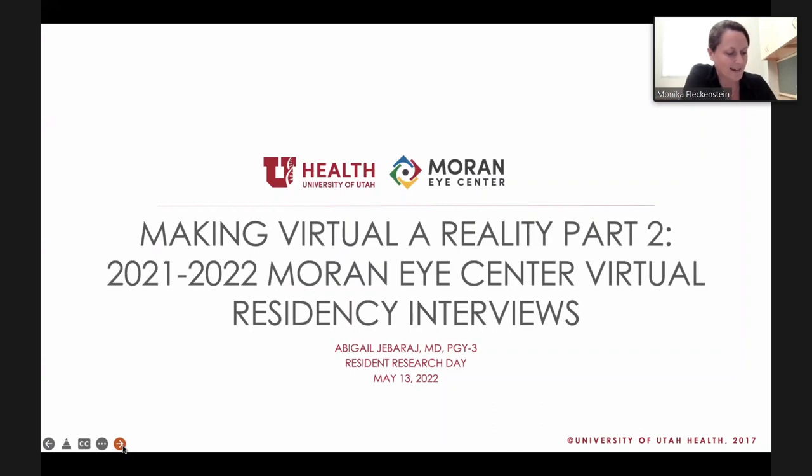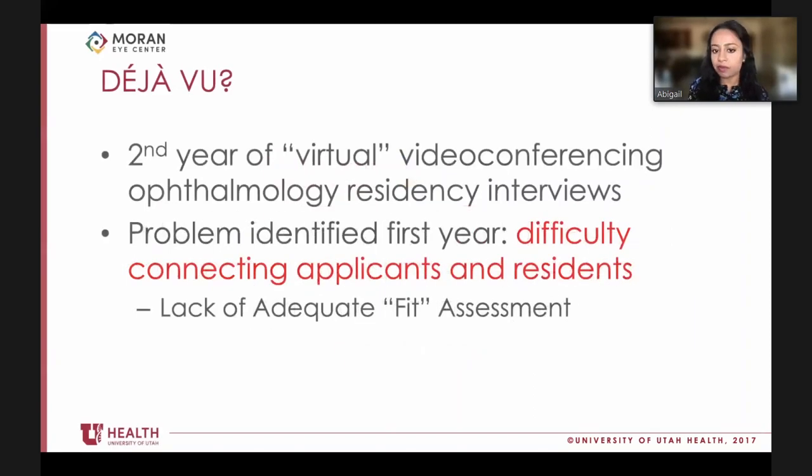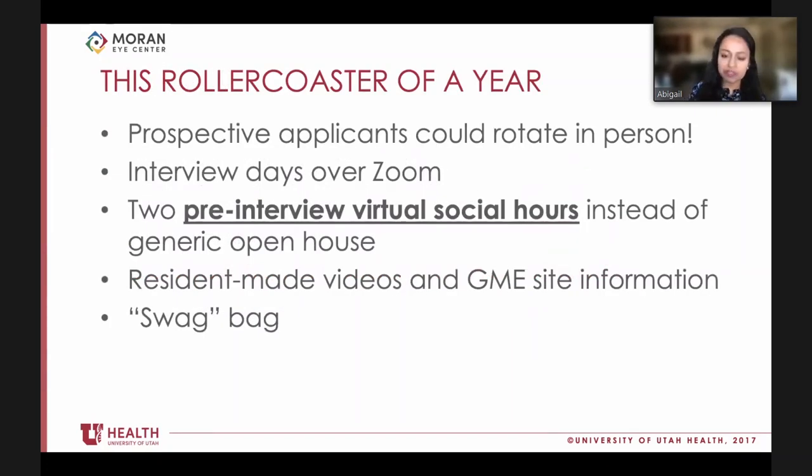Abigail presented a continuation of last year's evaluation of the virtual residency interview process during COVID-19 pandemic restrictions. The main challenge identified last year was figuring out how to connect residents with applicants, which is critical for assessing cultural fit - whether an applicant would integrate well and be someone the program would want to spend the next three to four years with.